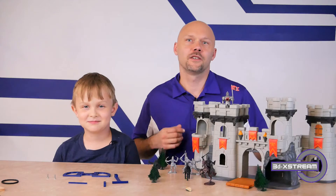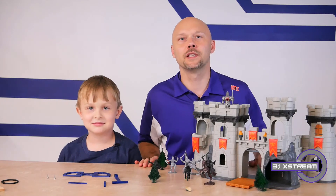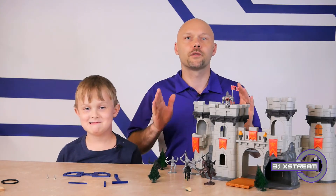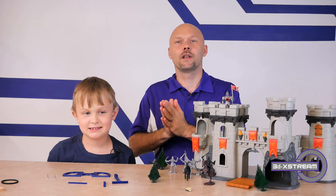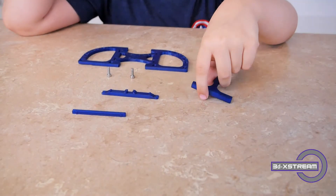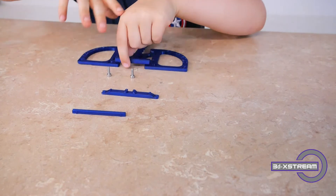Now that you've learned a little bit about catapults and the history of them, we're going to show you how to put this one together. Grab your 3D printer parts and get ready to assemble. Micah is going to help. The first thing we have to do is get the throwing arm on the frame.